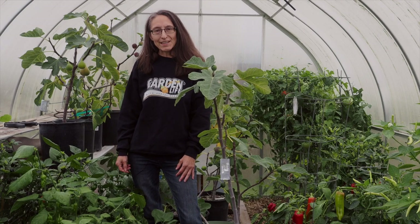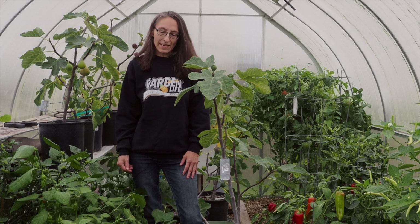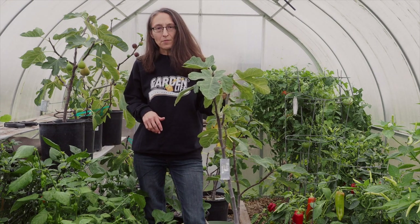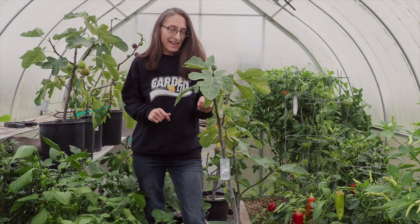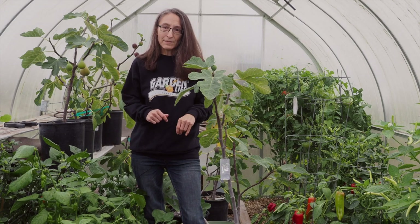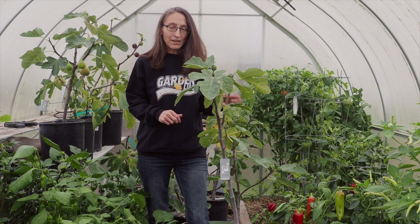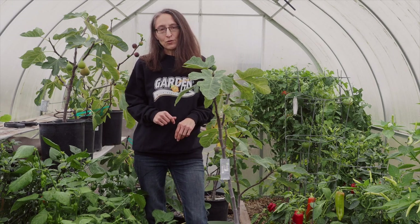Hello and welcome back to Gapies Garden. It's time for the September pepper update. We're here in the greenhouse and as you can see it's getting a little bit crowded in here. We've got several of our fig containers in the greenhouse to protect them from the rain we've been getting, and we're starting to get our fall weather which is a lot of rain and cooler temperatures.